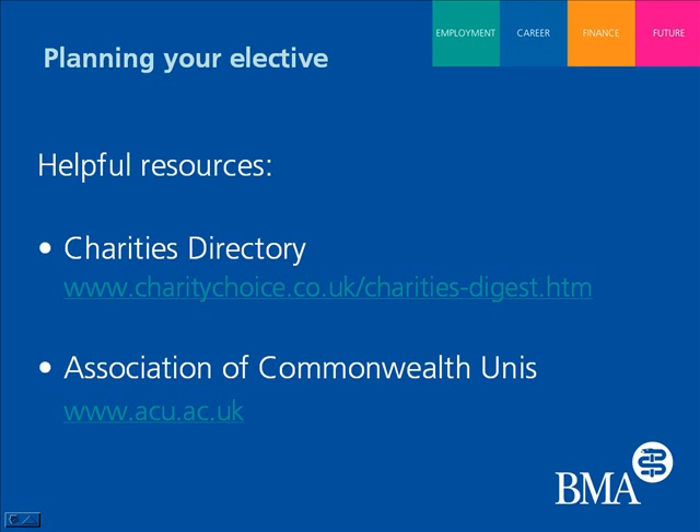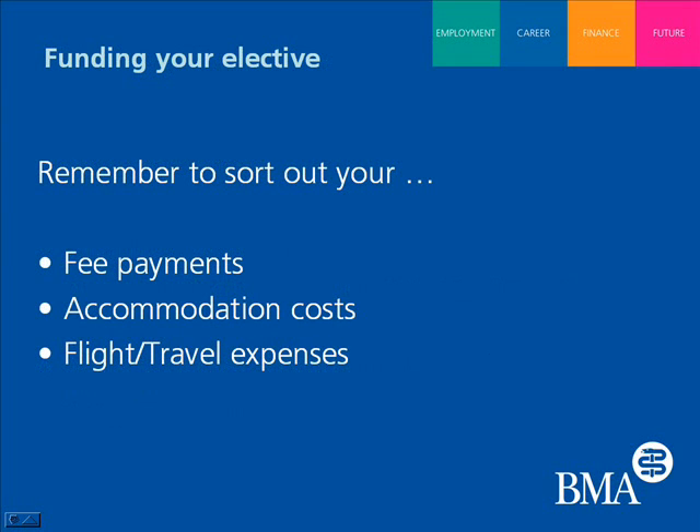Funding is something a lot of students have mentioned as quite important — what does the guidance say about that? Funding is crucial. It's important to plan a budget before you leave. Look at how you're going to fund flights, accommodation, and any tuition fees whilst you're away on your elective.